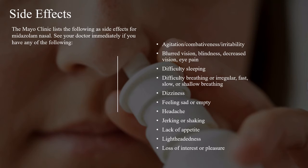The Mayo Clinic lists the following side effects for midazolam nasal. See your doctor immediately if you have any of the following: agitation, combativeness, irritability, blurred vision, blindness, decreased vision or eye pain, difficulty sleeping, difficulty breathing, or irregular, fast, slow, or shallow breathing, dizziness, feeling sad or empty, headache, jerking or shaking, lack of appetite, lightheadedness, or loss of interest or pleasure.